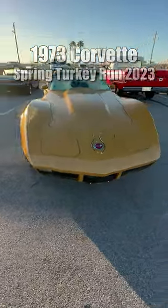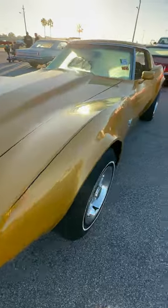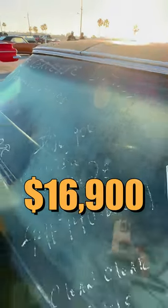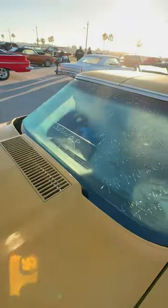I have here a '73 Corvette with a few custom touches. This is a Corral, so it is for sale — $16,900. Clear title. True survivor.